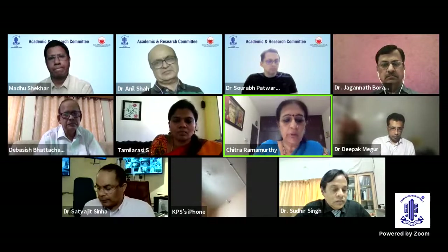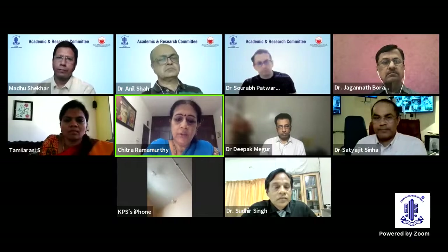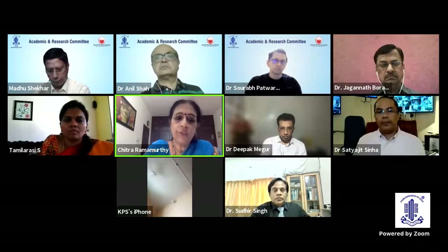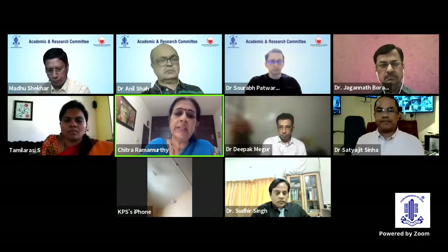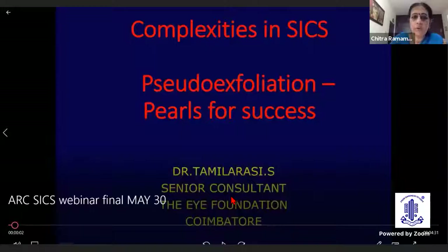We shall now go on to our next speaker, Dr. Tamla Arasi, who is our Senior Consultant Ophthalmologist of the Eye Foundation Group of Hospitals, based at Coimbatore. She is a superb surgical trainer and a great teacher to the post-graduates and the fellows who work with us. She would be presenting an interesting case.